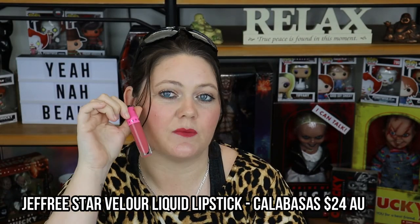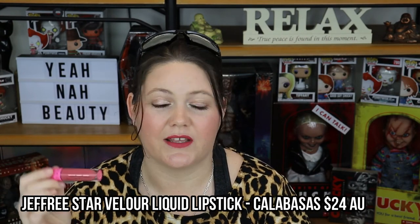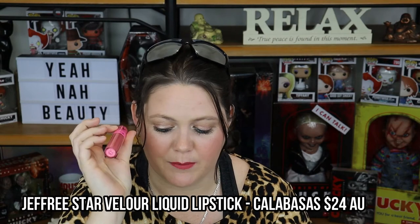This next shade is Calabasas — this is the first Jeffree Star liquid lipstick I actually purchased. It's not the one I wanted; I originally wanted Androgyny but it had sold out, so I picked up this one. I'm not disappointed — I really do love the colour. I should wear it more often. I really do love this one.